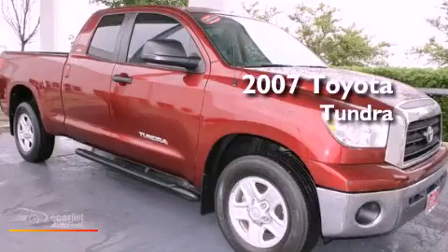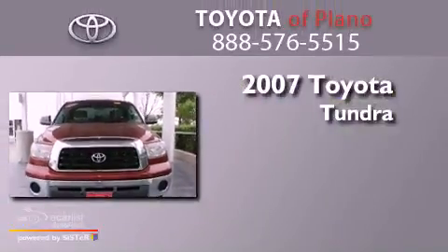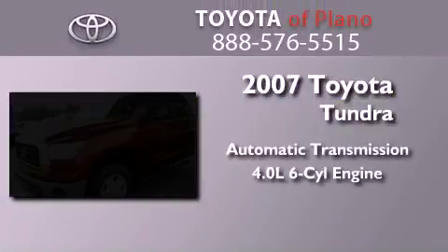This is a certified pre-owned 2007 Toyota Tundra. This truck has an automatic transmission and a 4.0-liter V6.